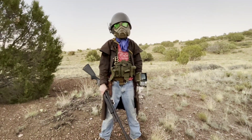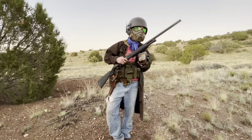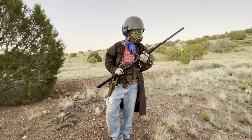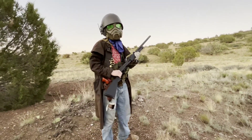Welcome back to the wasteland, my friends. In today's video we're going to be doing a little look at the Fallout TV show coming from Amazon — just looking at some pictures, doing some speculation, talking about the release date, that kind of stuff. So let's get right into it.